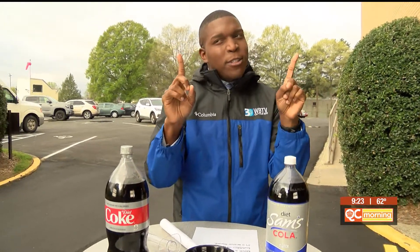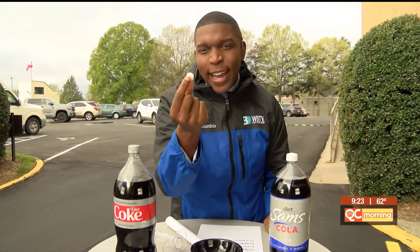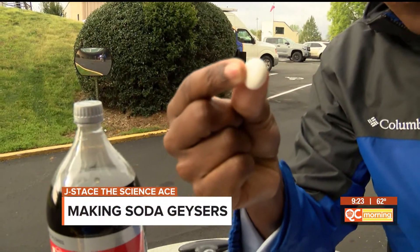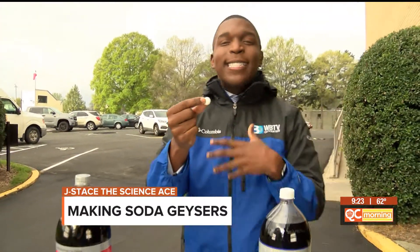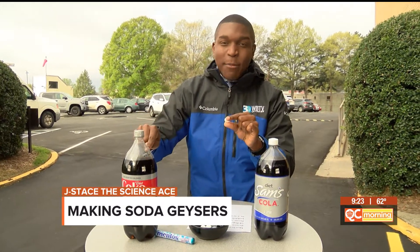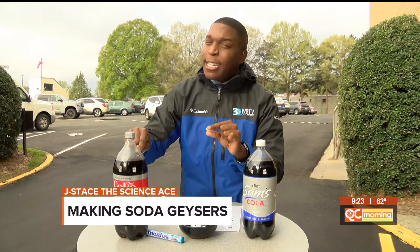First, you need nucleation sites. Perhaps Mentos candy can provide that. Look here — you can see these Mentos candy, but what you can't see with the naked eye are thousands of small little nucleation sites. What happens is carbon dioxide is attracted to the sites in the gelatin and in the gum inside of this Mentos candy. And when they come in contact with CO2, you may have somewhat of an explosion or a soda geyser.